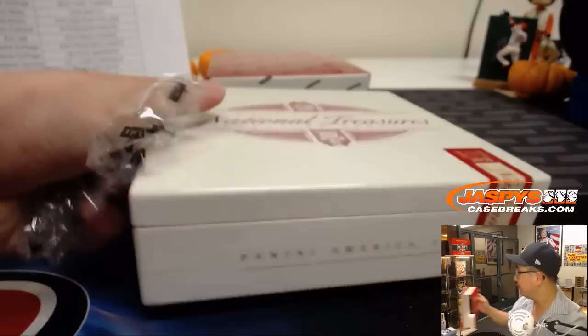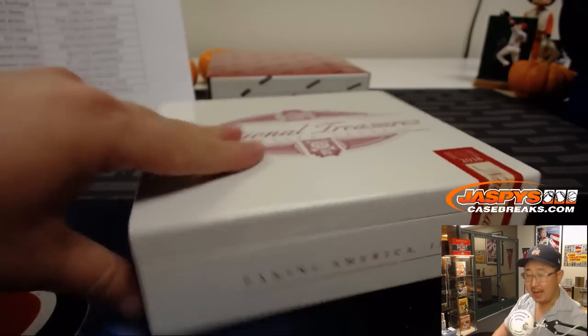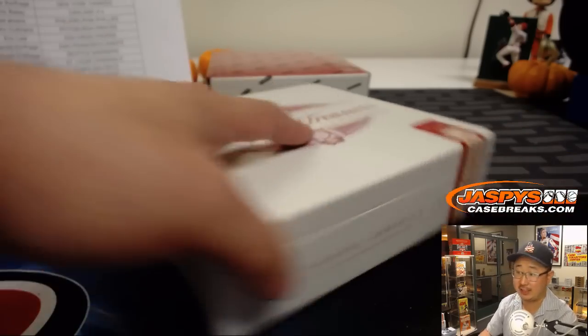We've got one more case available, and that's on Jazby's Casebreaks.com. So pick your teams now — we can run this back tonight if you want.